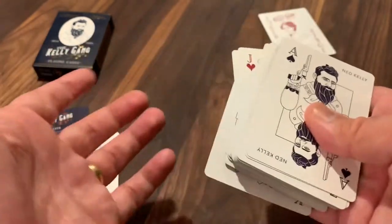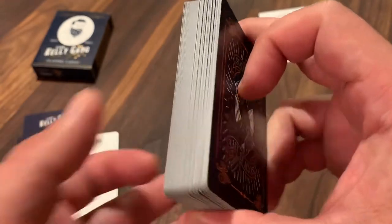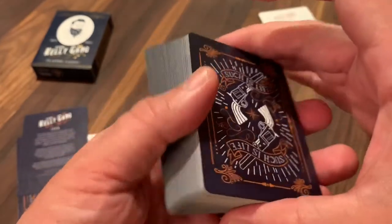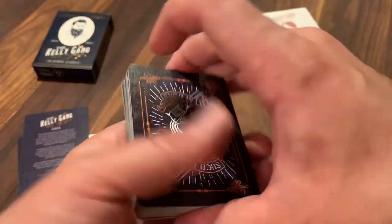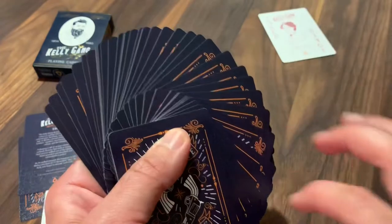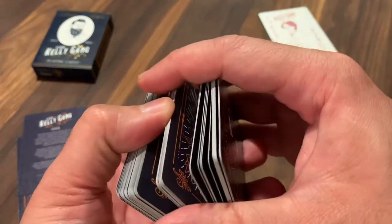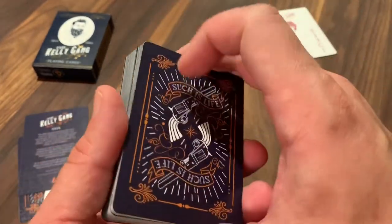So that is the deck. These are printed by Noir playing cards, who aren't really known for their handling. And I would say it kind of holds up to that — they feel nice, and if you want to use these for gameplay they'll dribble pretty well. But when fanning, they're definitely clumpy, a little bit hard to fan, and these are absolutely a lot clumpier than most.